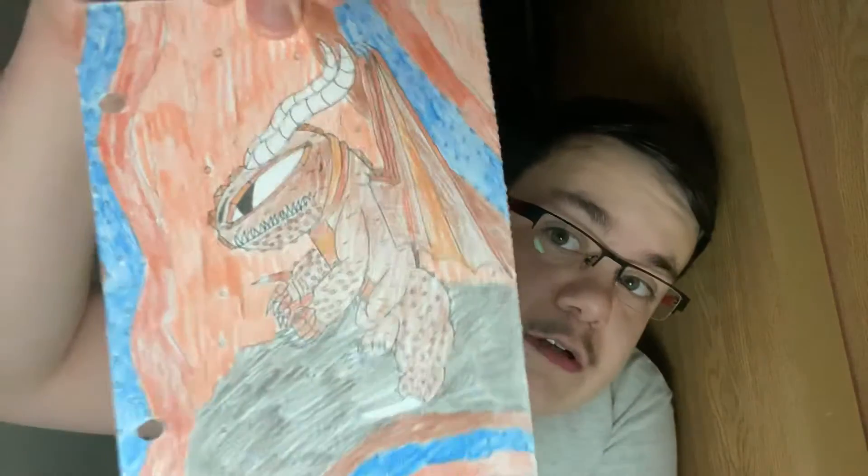These dragons have multiple rows of teeth in their mouth — their teeth grow back when they fall out. And yeah, this is the grunkle.